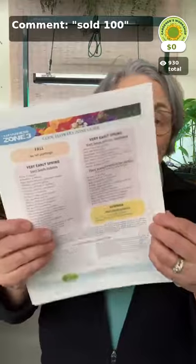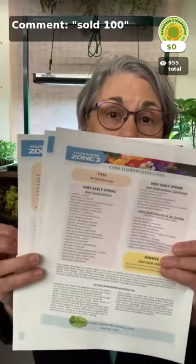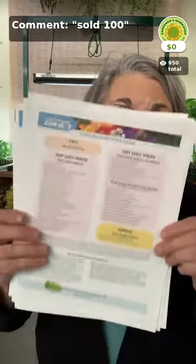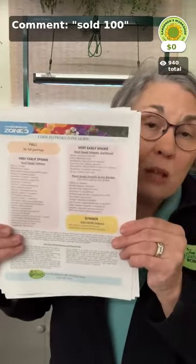What will also be ending at that time is the PDF download of the Cool Flower Zone Guide. This is a PDF download that you get immediately when you pre-order the book, and it lists every zone and when you plant cool flowers — fall, very early spring, some people even winter. This is the bonus we're giving for pre-orders. If you want the Cool Flower Zone Guide, you have to pre-order. You can head over to the website — you can't order it here in the app. This bonus ends as soon as we get the books in stock.